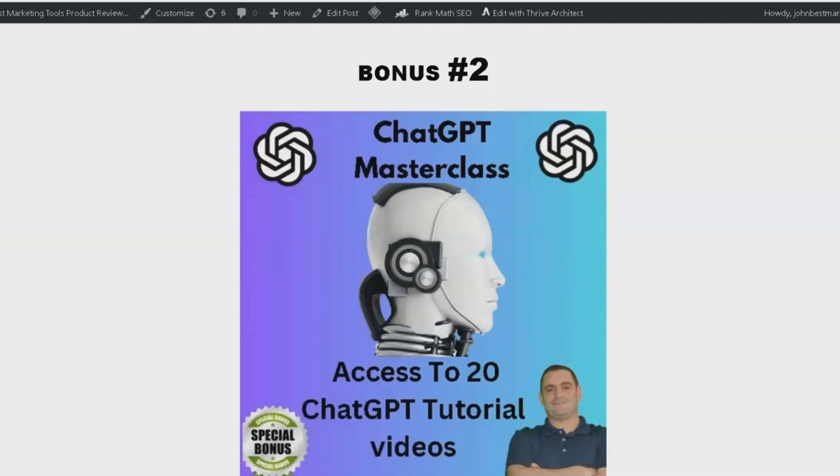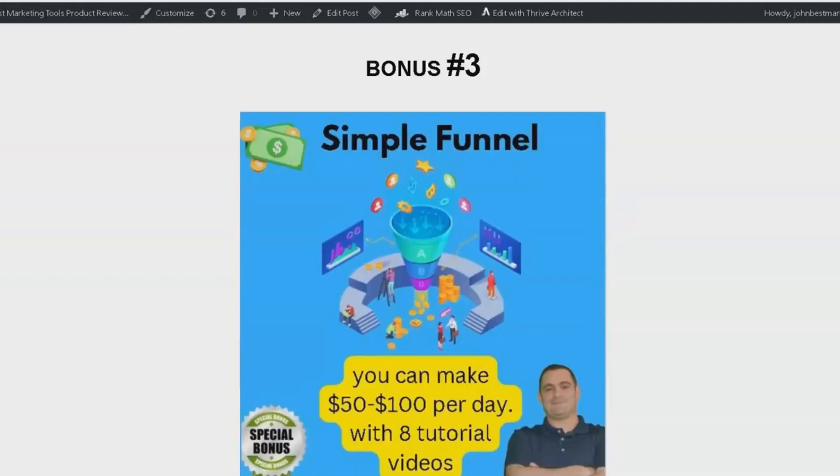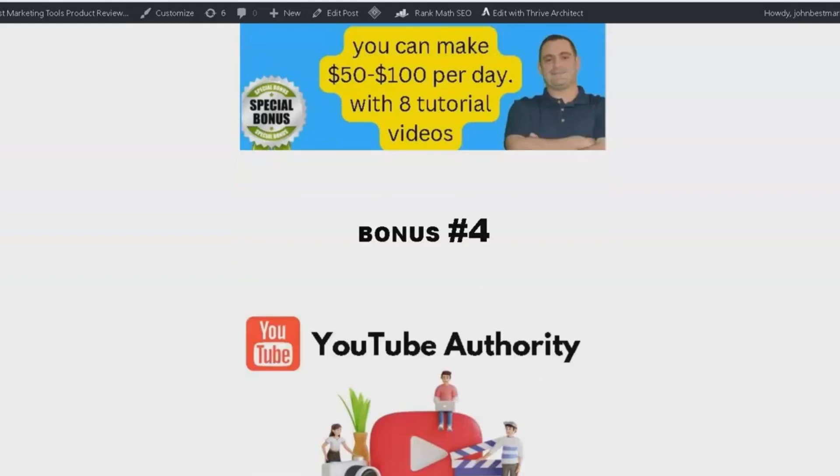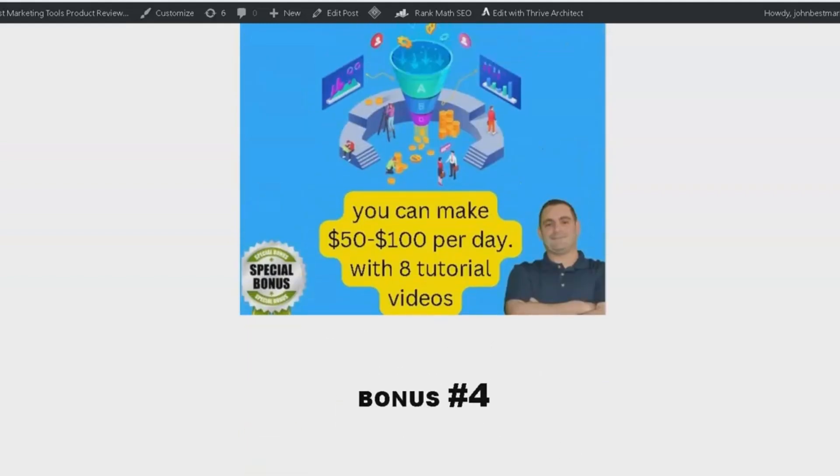this is your chance to become a pro. Bonus number 3 is a free copy of my proven funnel that can help you earn $50 to $100 per day. I use this funnel every day in my business, and it works wonders. The package also comes with 8 tutorial videos, so you will know exactly how to implement it and see results.